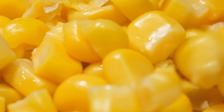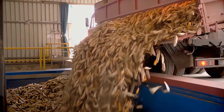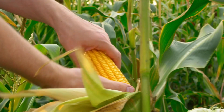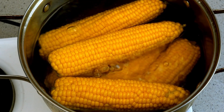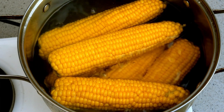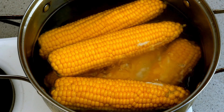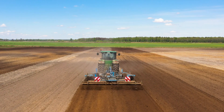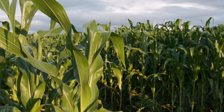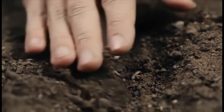It all begins with the selection of the right corn variety. The journey of canned corn starts long before it reaches our pantry shelves. Farmers meticulously select varieties known for their sweetness and tenderness, making them ideal for canning. Once the variety is selected, the focus shifts to preparation of the soil. The soil is plowed and enriched with the necessary nutrients to create fertile ground for the corn seeds, ensuring optimal growth conditions. The seeds are then sown in neat rows, with careful attention to spacing, which allows air circulation and sunlight to reach all parts of the plant, promoting healthy growth.